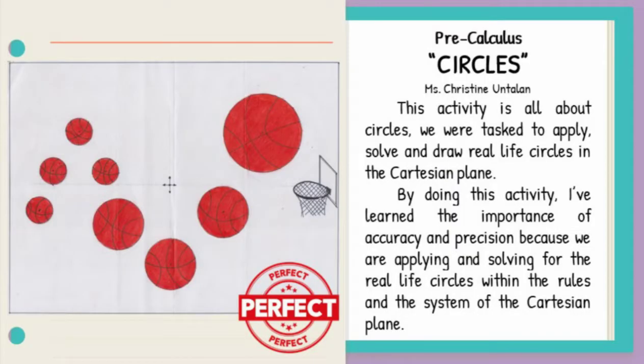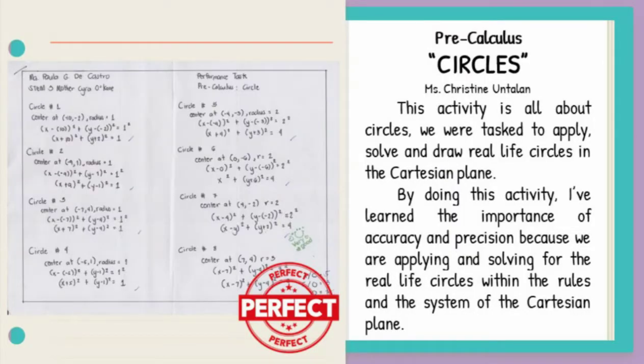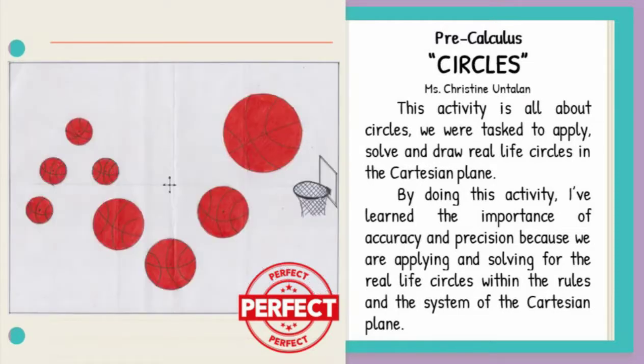Circles! By doing this activity in pre-calculus, I've learned the importance of accuracy and precision because we are applying and solving for the real-life circles within the rules and the system of the Cartesian plane.